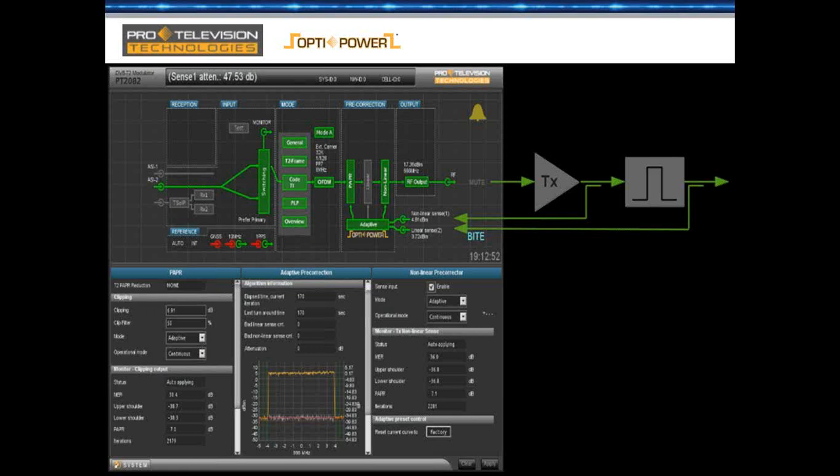This is what the user interface of the ProTelevision card looks like by itself. It has a very in-depth interface with a block diagram showing the active signal — in this case the input is an ASI interface and that's the one active, while ASI 1 is not active. It shows input switching, monitoring mode, pre-correction, output stage, and then it goes through the transmitter and bandpass filter. The linear and non-linear feedback paths come back for pre-correction, and there's much more detail below for each of those blocks.